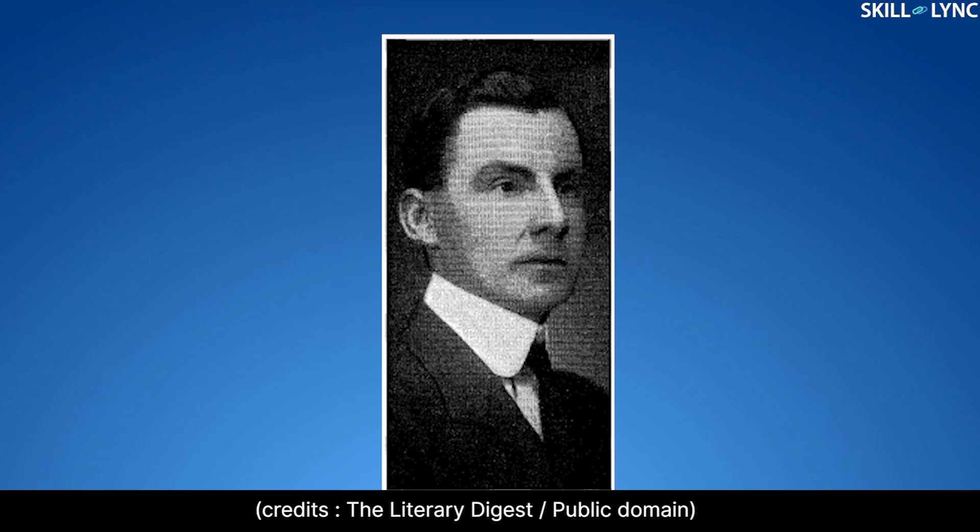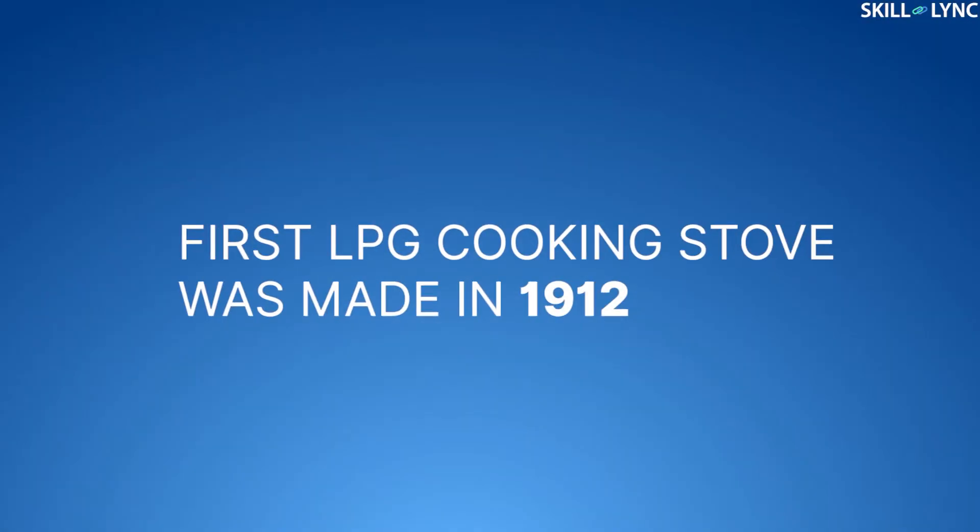LPG was first found by Dr. Walter Snelling in 1912. He realized that natural gas can be compressed and stored under pressure. The very first LPG cooking stove was made in the same year.